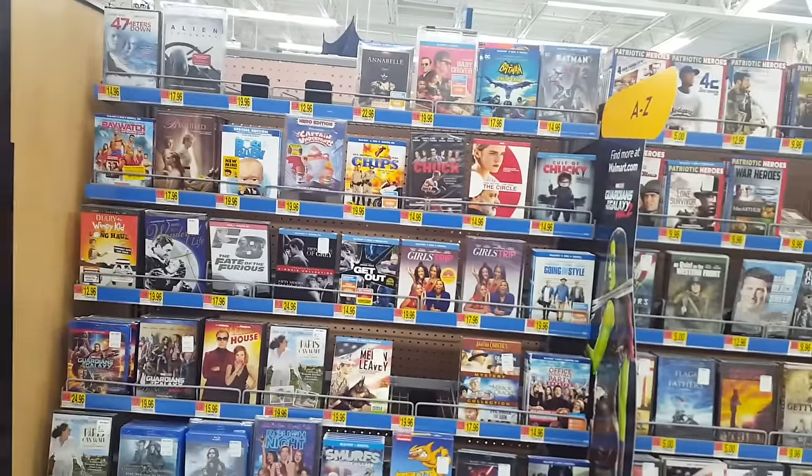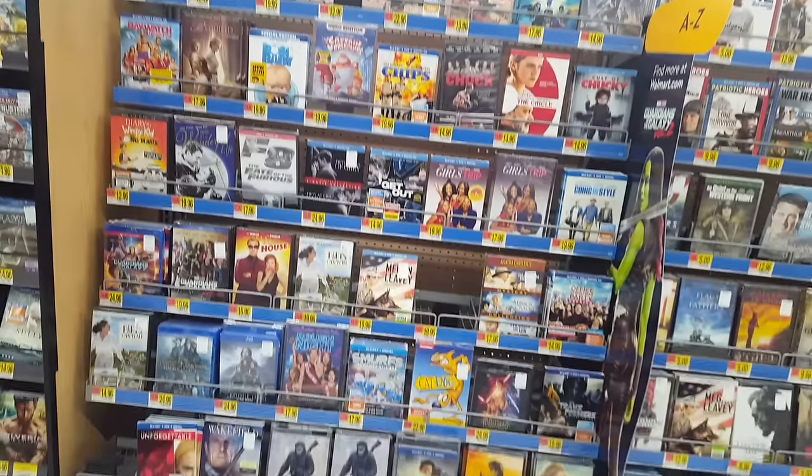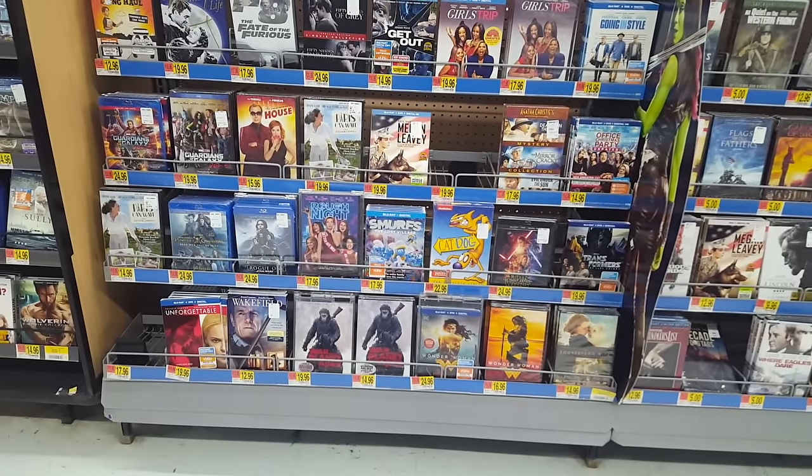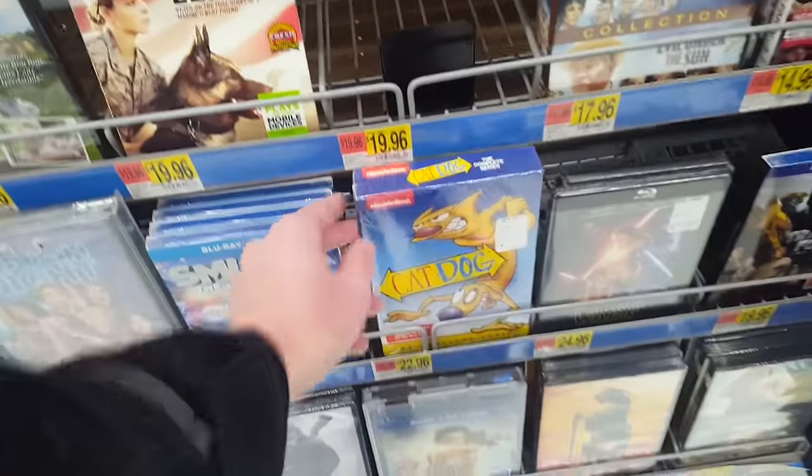This was filmed on December 12th of 2017 and here we're just looking at the kind of extra section, if you want to call it that. It's not the main movie section — it's like that one extra aisle.